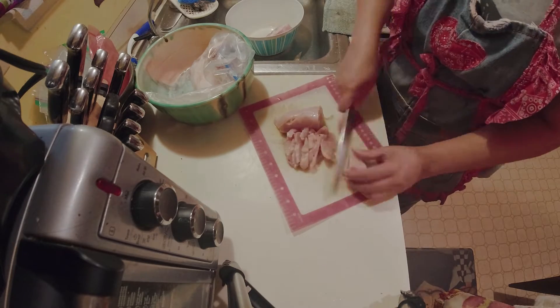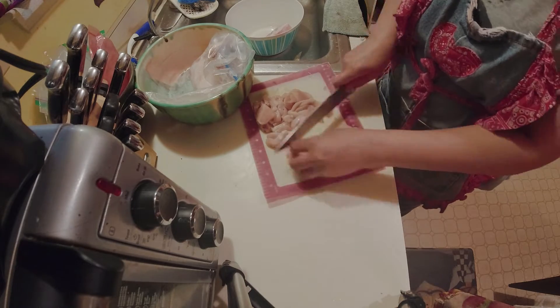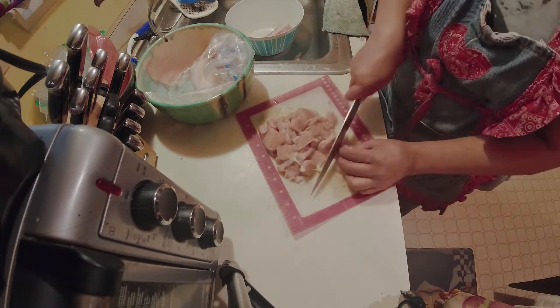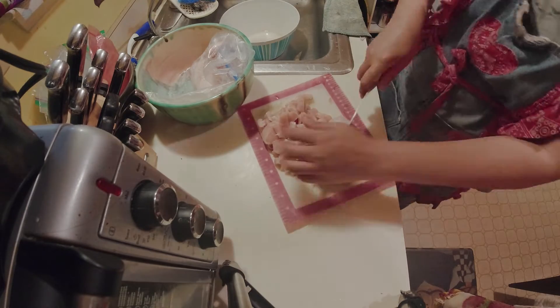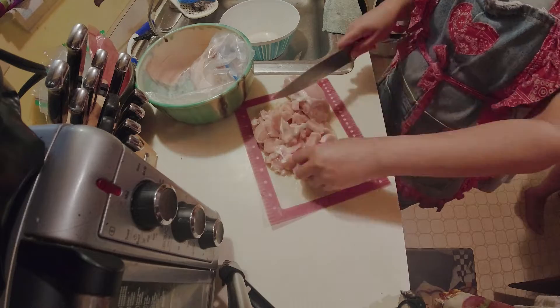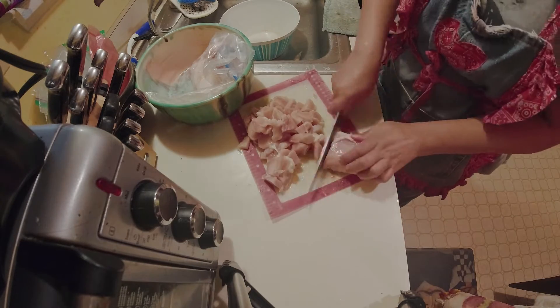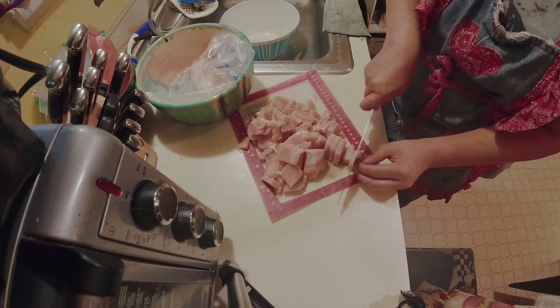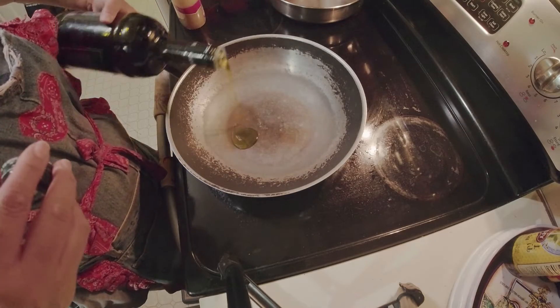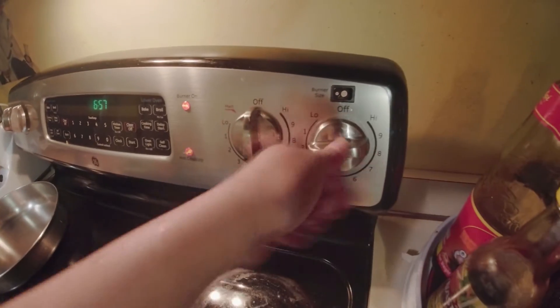I also like fried chicken. I'm going to cook the chicken now.